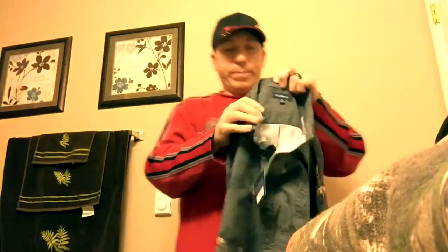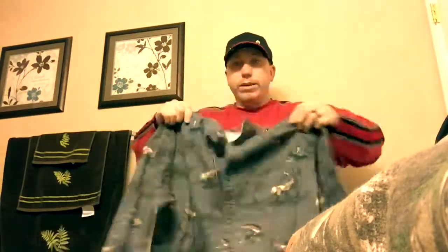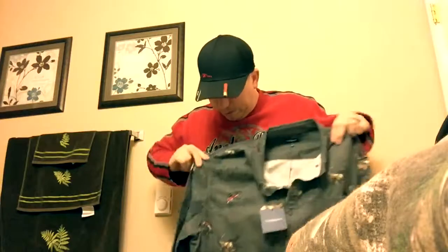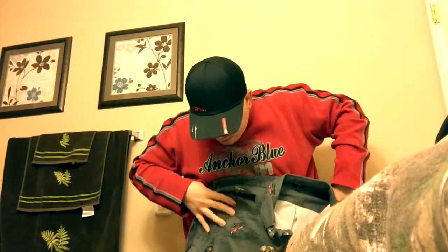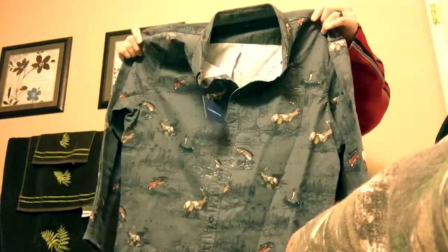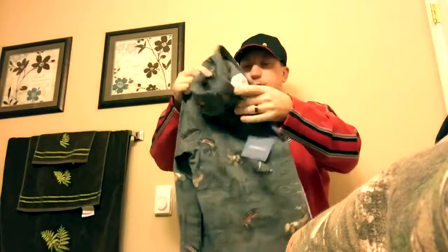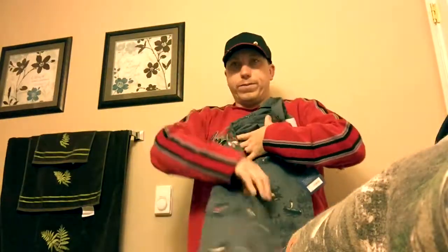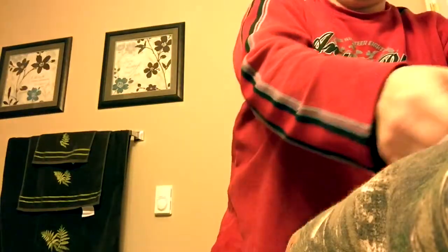One thing I got is this shirt right here — it's got deer on it, it's got some trout on it, it's got a little bit of everything on it. I'll definitely be wearing that. It's something I've been wanting for quite some time. I always like outdoorsy shirts like this, so that's kind of fun.